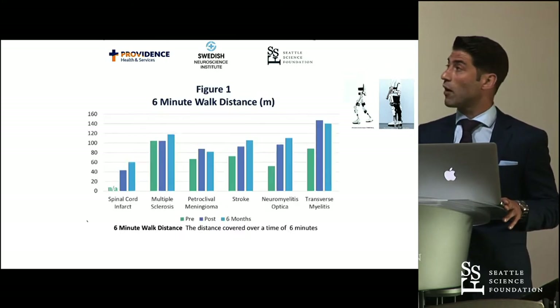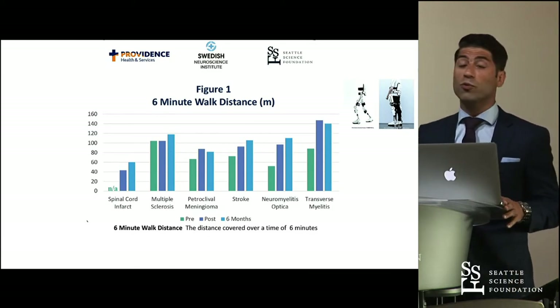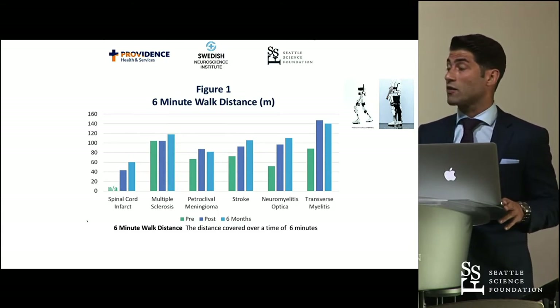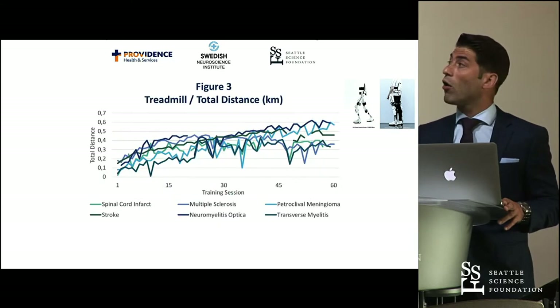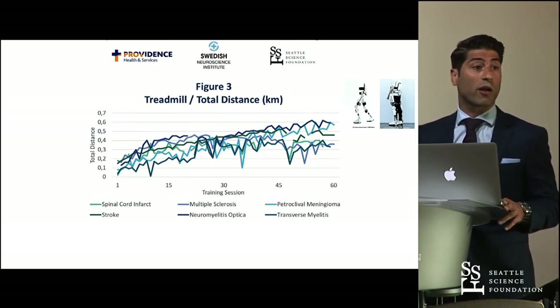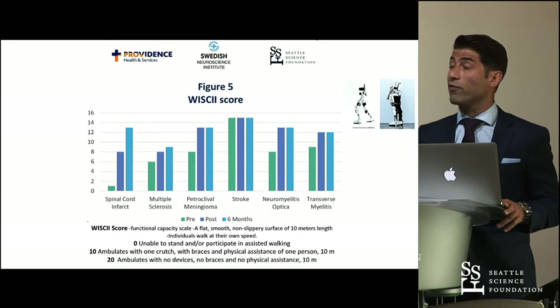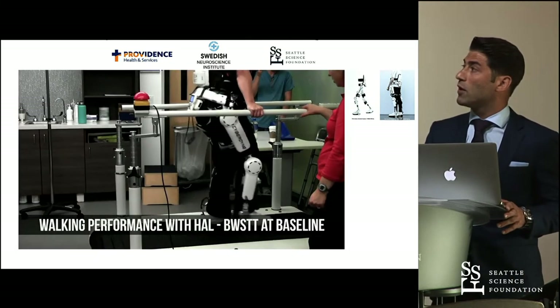Our primary follow-up was six months, and these are our results. All patients improved the distance they covered in a six-minute walk test. All patients decreased the time needed for the Timed Up and Go test, and all patients increased the total distance covered on the treadmill during their training sessions. Five out of six patients improved their Berg Balance Scale, and five out of six patients improved their WSK2 score.